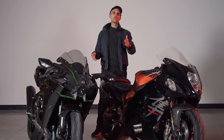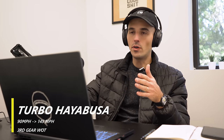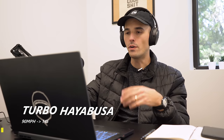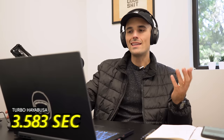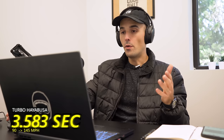Let's check out the footage of both of these machines and see just how fast they really are. First up, we have the Turbo Hayabusa doing a 90 mile per hour start in third gear, wide open, winding out third gear and ending at about 145 miles per hour. That's 3.583 seconds from 90 to 145 miles per hour on this bike — pretty prodigious.